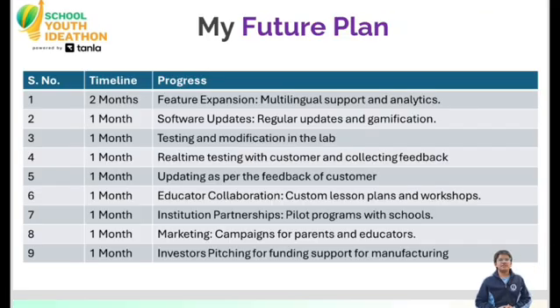Our future includes adding multilingual support and launching institutional partnerships to address the profound resource gap. The learning smart pen transforms reading into an engaging and self-directed experience. Thank you!